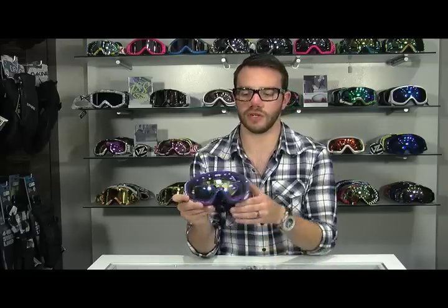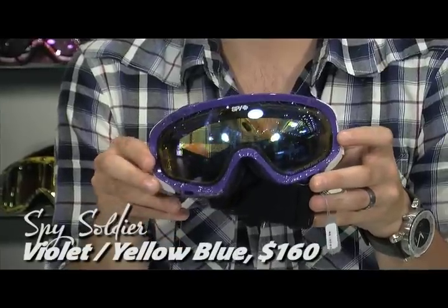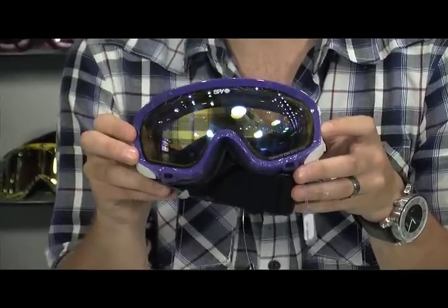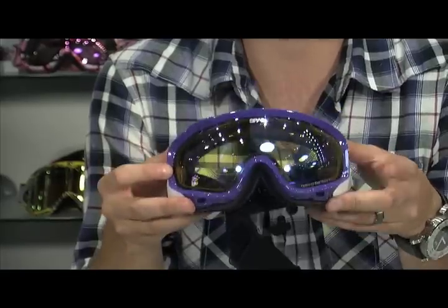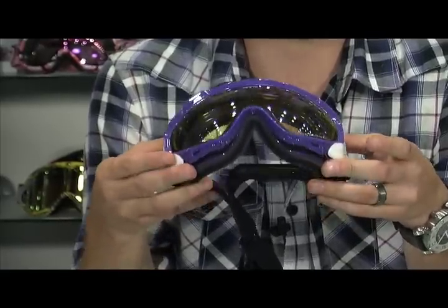Here we see the Spy Soldier. In this particular colorway it's coming with a blue-yellow lens. What that does is it brightens things up on an overcast day, giving you great snow definition. Of course, we also have Spy's patented scoop venting system that's going to keep you from fogging.